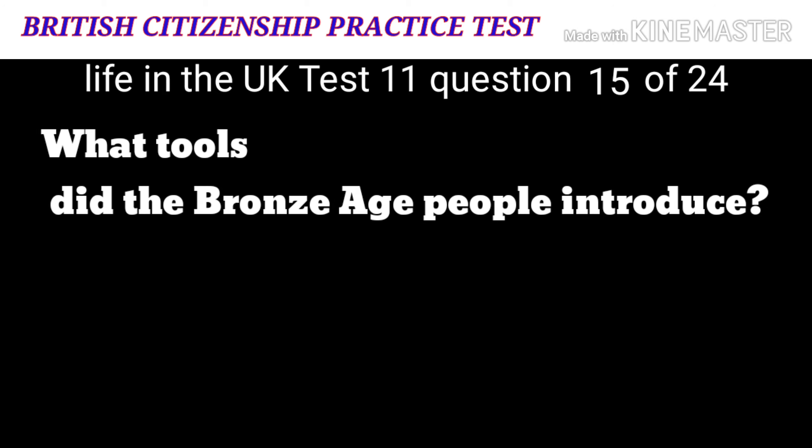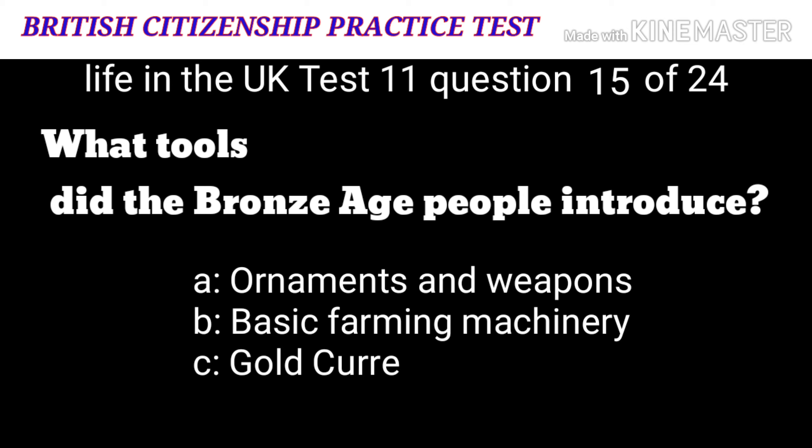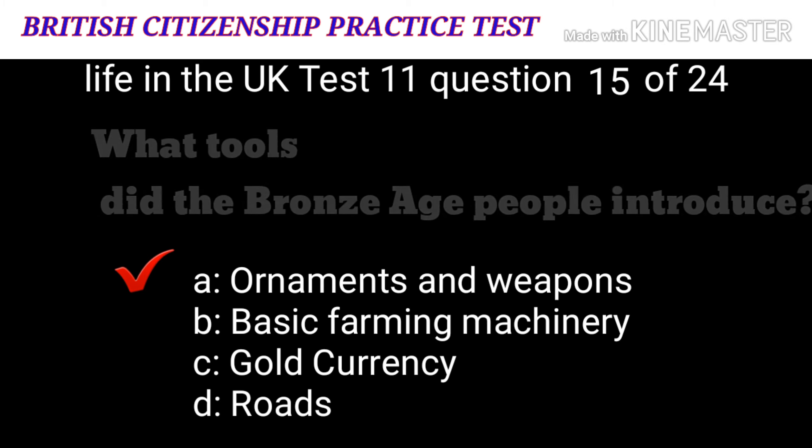Question 15: What tools did the Bronze Age people introduce? A: Ornaments and weapons. B: Basic farming machinery. C: Gold currency. D: Roads. The correct answer is A: ornaments and weapons.